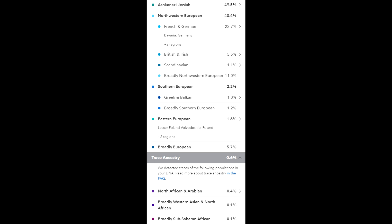There's also some British in there, broadly Northwestern Europe and broadly European, and a tiny bit of Scandinavian. Then there is 2.2% Southern European, a little bit of Eastern European, and finally less than 1% total of North African, Arabian, and broadly Western Asian and Northern African — which possibly could be from the time that the Jews were in Egypt — and then a little smidgen of Sub-Saharan African which could go way, way back.